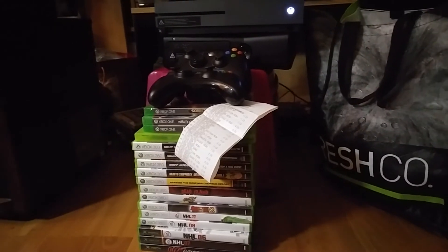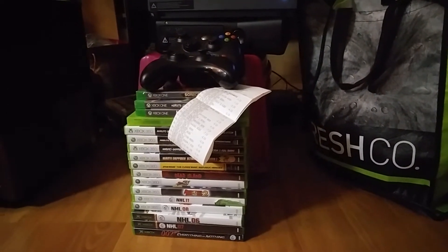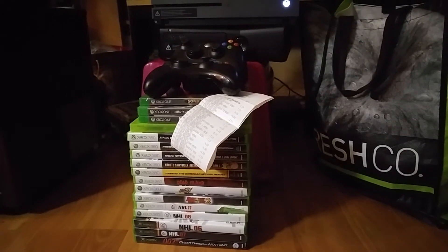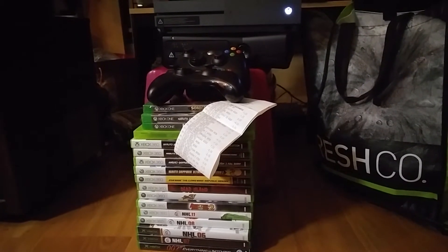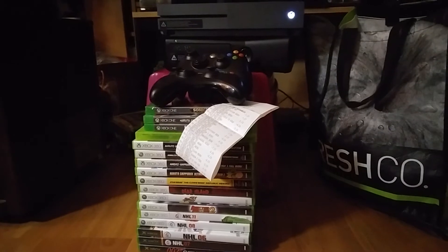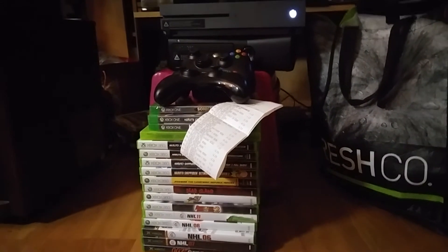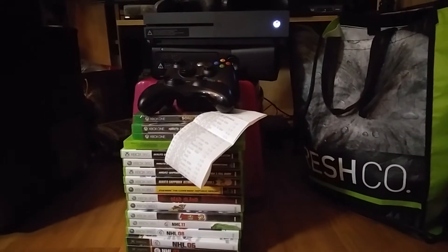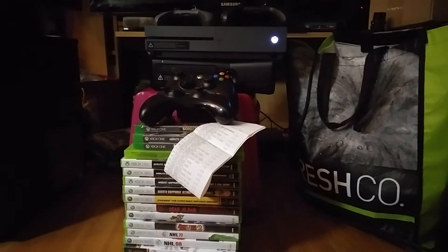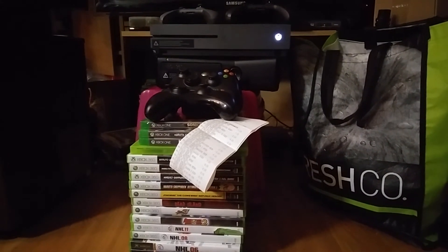I just got an amazing bargain. I was searching around Facebook and found somebody selling an Xbox One for about $300, and he was also offering 25 Xbox 360 games. When I messaged him, he unexpectedly told me he was also going to give me an Xbox 360 with two controllers. So for $300 I was getting an Xbox One S, an Xbox 360, two controllers for each, and a whopping 35 games.